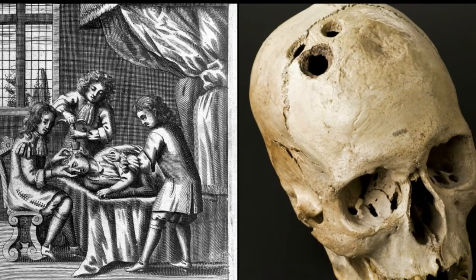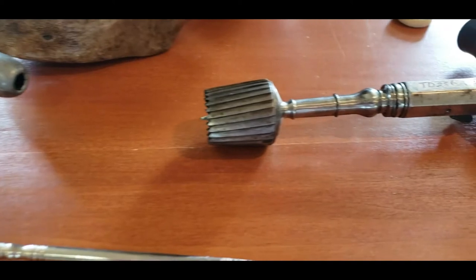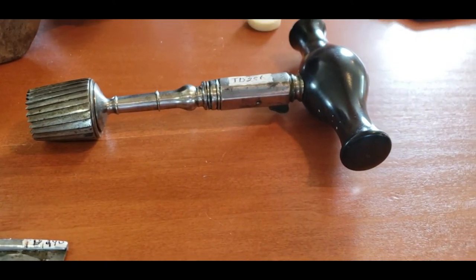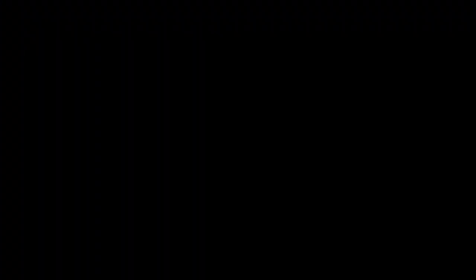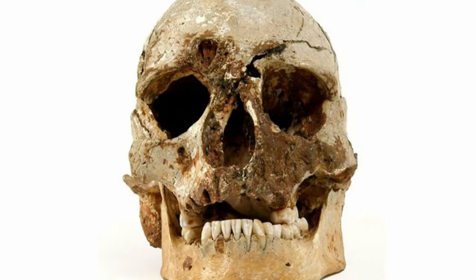Today though, let's focus on just one operation: trepanation, or skull boring. While this may be a popular 18th century surgery, this is one of the world's oldest recorded surgeries, with skulls with holes bored in them dating back as far as the Mesolithic era, making it a 12,000-year-old practice.